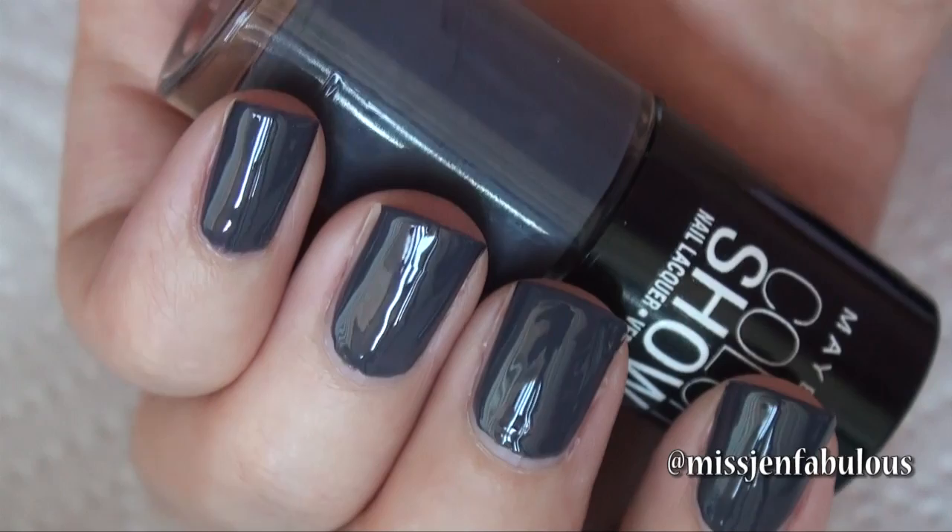The first color is by Maybelline Color Show and it's in Impeccable Grays. It's just a beautiful, rich, dark gray color. It has slightly blue undertones to it but it's just really, really dark and rich and perfect for fall. It's one of my favorite grays. It's least expensive and the formula is really great. It took two coats and it's just one of my favorites.